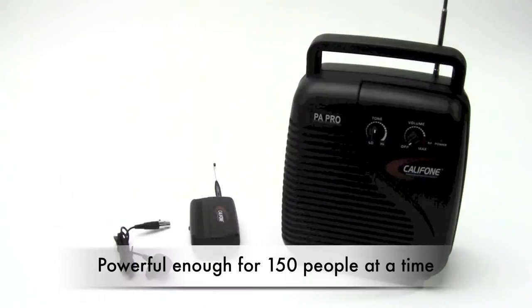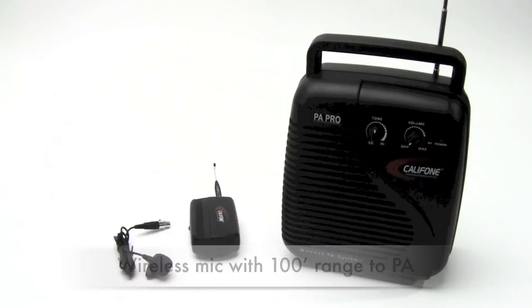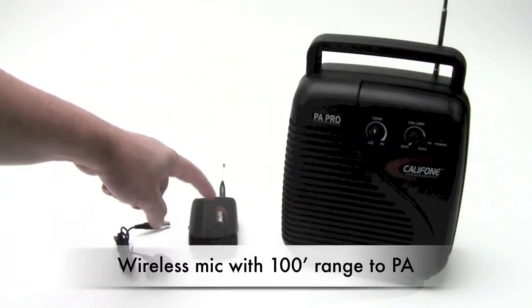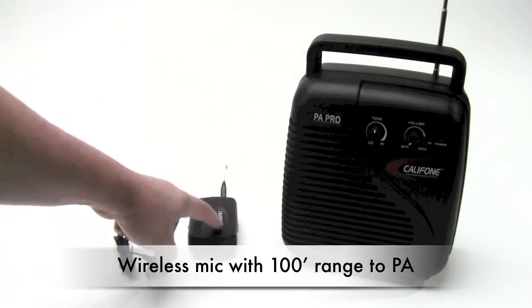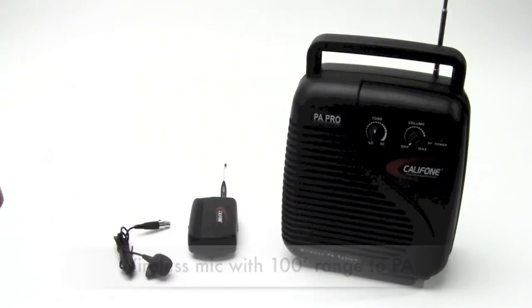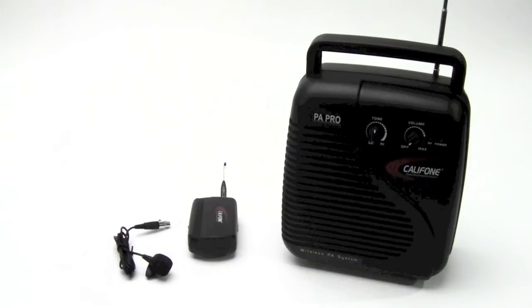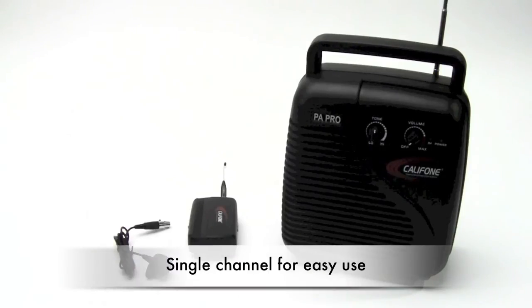Powerful enough to address up to 150 people at a time, it has a wireless mic and transmitter with a range up to 150 feet between it and the PA itself. Battery operated or will work on AC power. It's a single channel PA system, so you needn't worry about adjusting channels between the microphone and the PA itself.